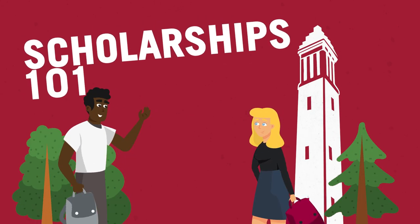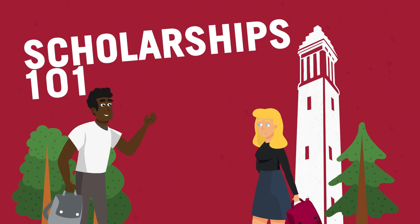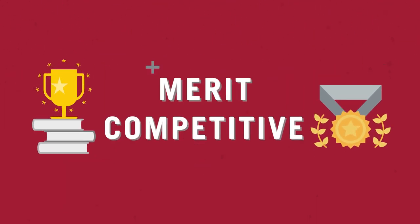Did you know that the University of Alabama offers some of the most generous scholarship opportunities in the nation for qualifying students? It all starts by applying and being admitted to UA. Once admitted, you can become eligible for two types of scholarships.